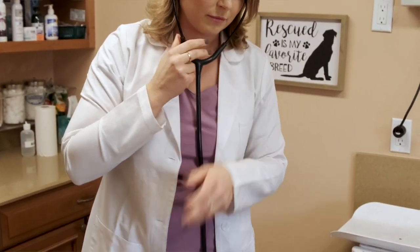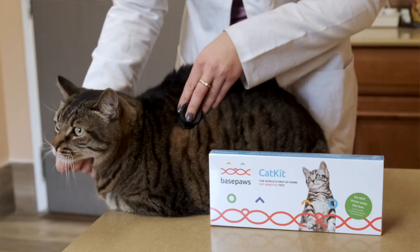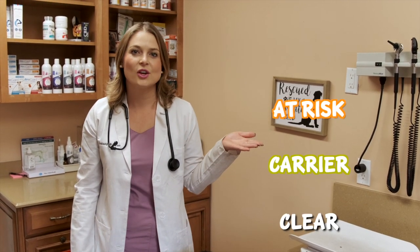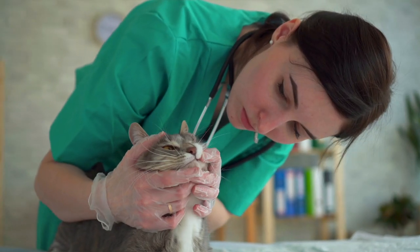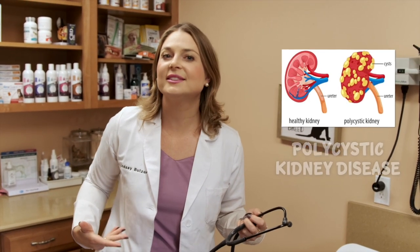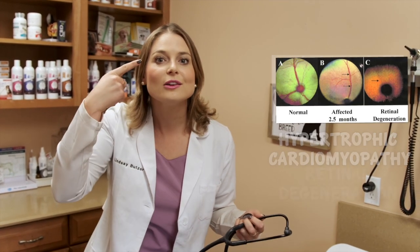It tests your cat's genetics for 63 genetic markers that are associated with 43 diseases. Your cat can be clear, carrier, at risk, or high risk for certain diseases. Early detection helps you and your veterinarian get ahead of diseases before they become life-threatening. Examples of some common diseases are polycystic kidney disease, hypertrophic cardiomyopathy, retinal degeneration, and so much more.